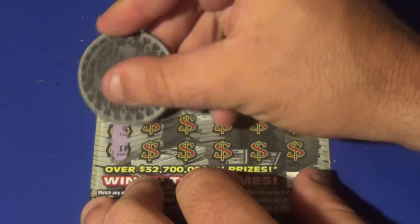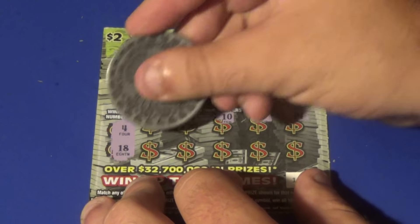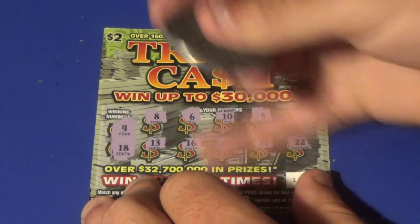Final ticket here. We want a 4 or an 18. We have an 8, 6, 10, 5, 14, 13, 16, deuce, 21, and a 22. That one's no good.